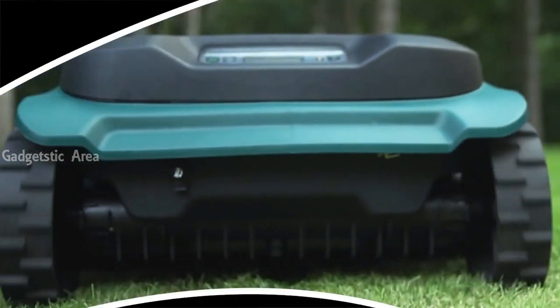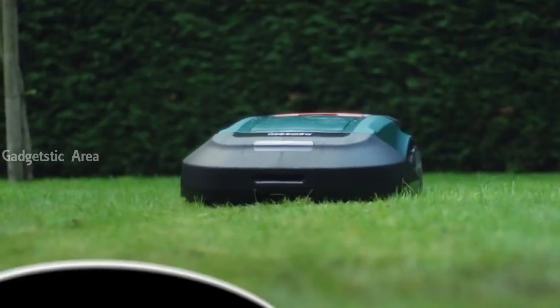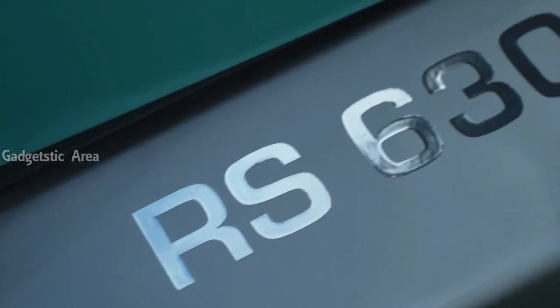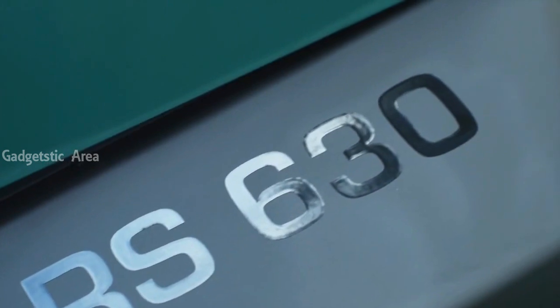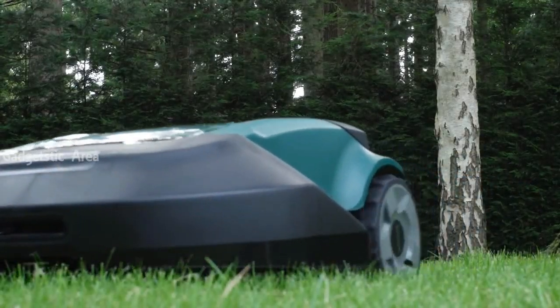Introducing Robomow RS630, the most powerful robotic lawnmower on the market that covers lawns of up to 3,000 square metres. But the RS630 goes beyond strength. It's also very quiet and has additional unique advantages that make all the difference.